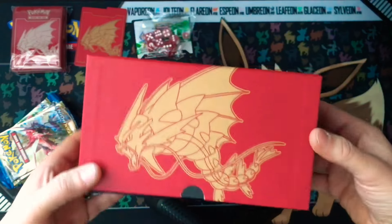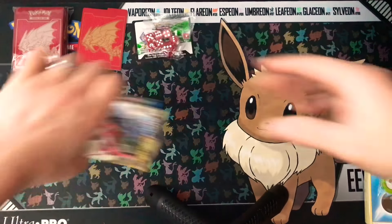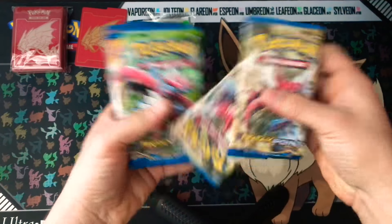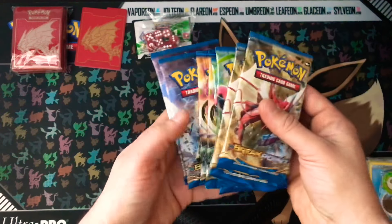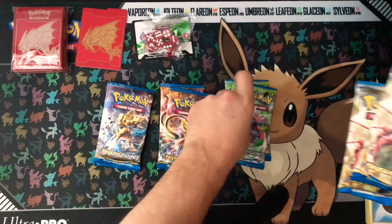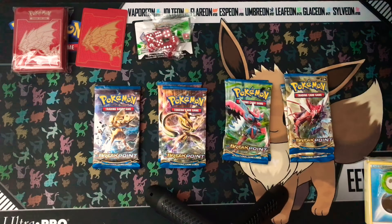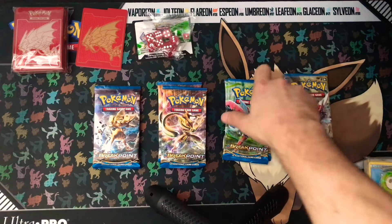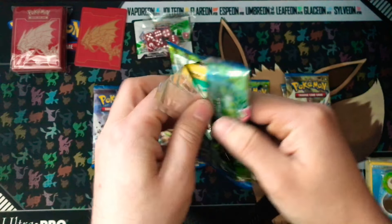Again, awesome look at the box — the red is just beautiful. We get one, two, three, four, five, six, seven, and eight packs. Two artworks of each, which is really nice. We're going to start off with the Scizor pack.